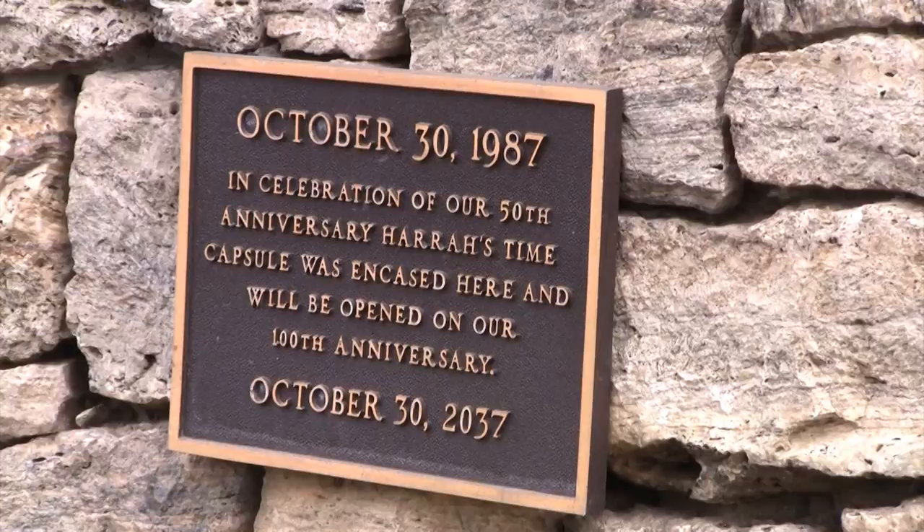Little known fact about this statue: in the base of the statue is a time capsule put there by Harrah's in 1987 that can only be opened in 2037.